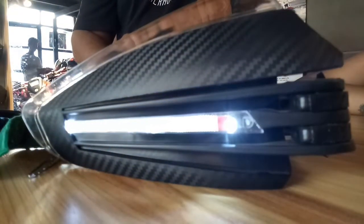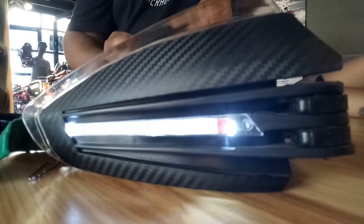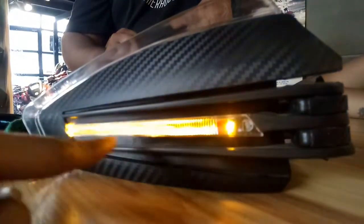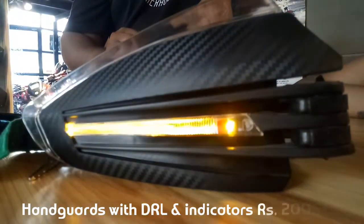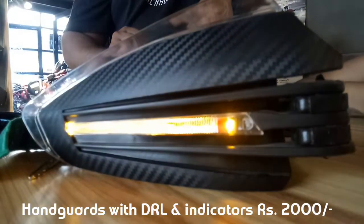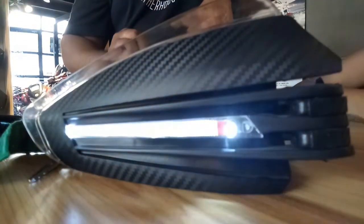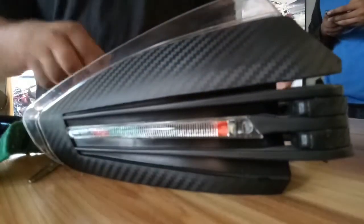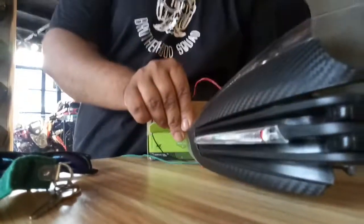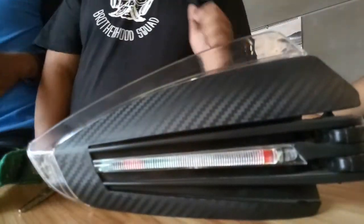So this is the hand guard that I showed you earlier — a small demo of that. This comes with a speed white slide DRL along with indicators. It can be fitted on any bike — it is universal. The price of this is 2,000 rupees. It comes with a carbon fiber finish and it is completely foldable. When you don't want to use it, you can fold it and keep it.